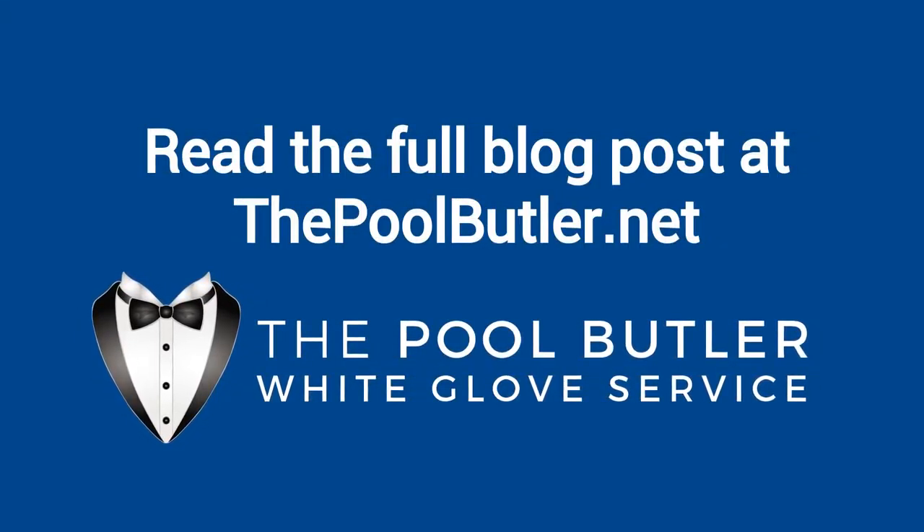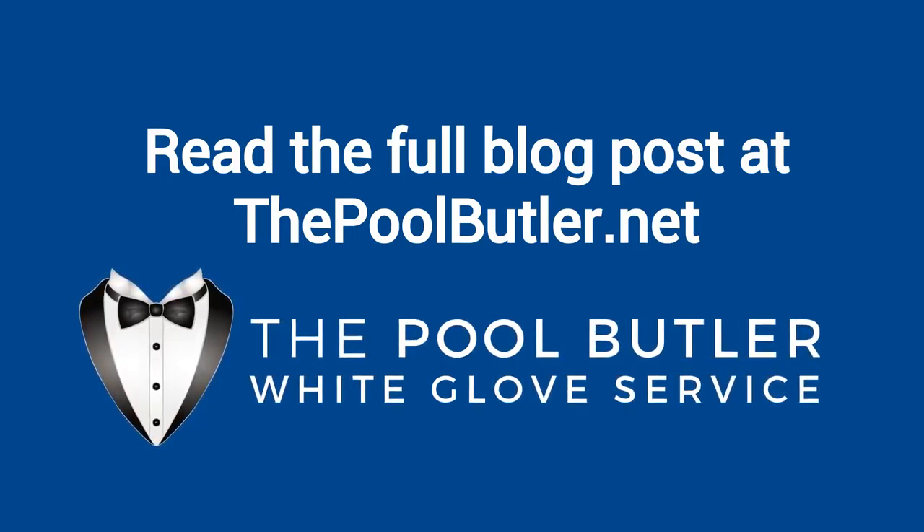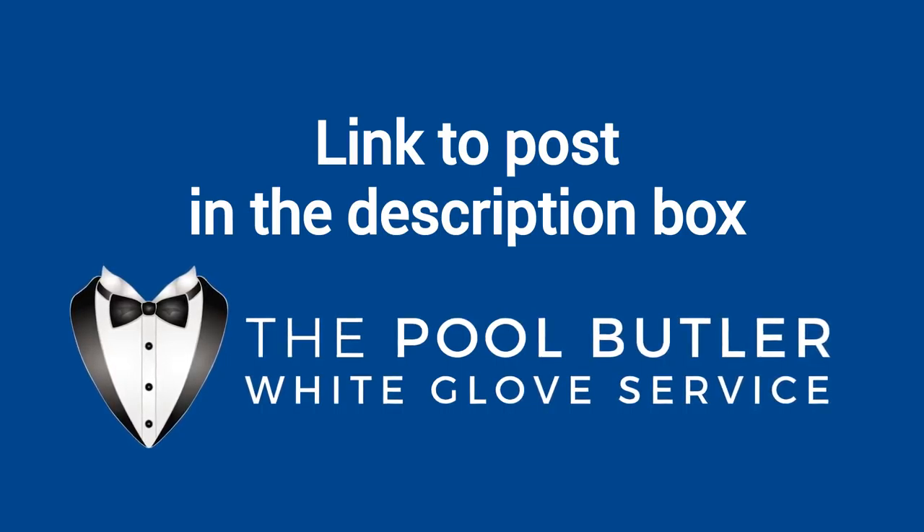You can read the full blog post entitled 'The Benefits of Regular Pool Maintenance' on our website at thepoolbutler.net. We have a link directly to this post under the video in the description box.